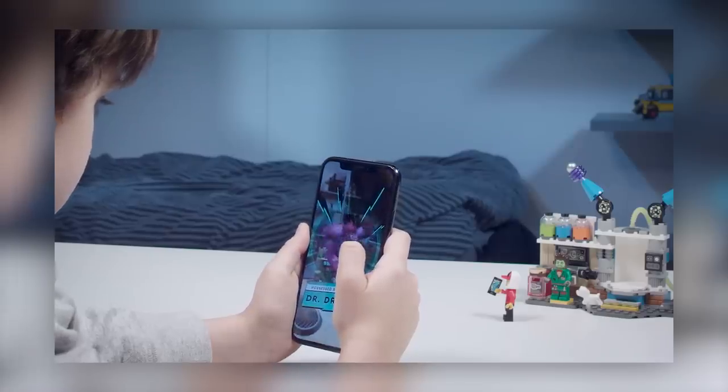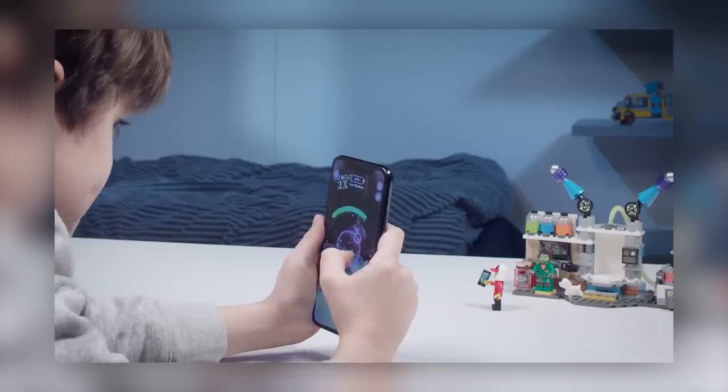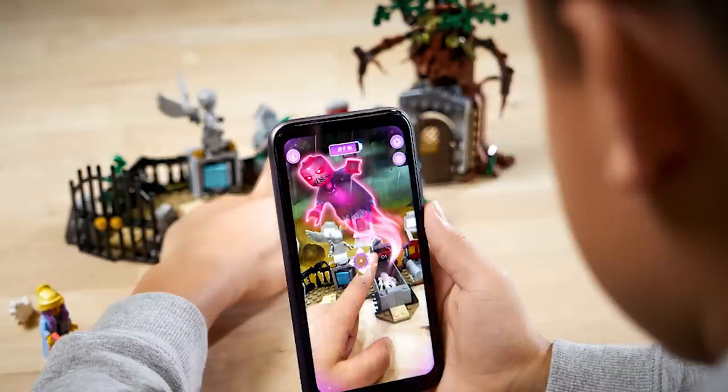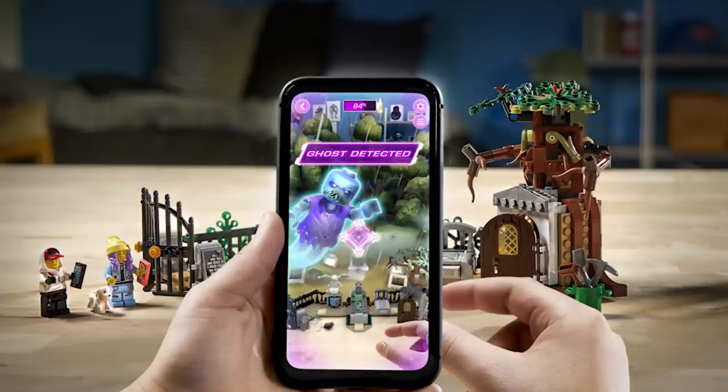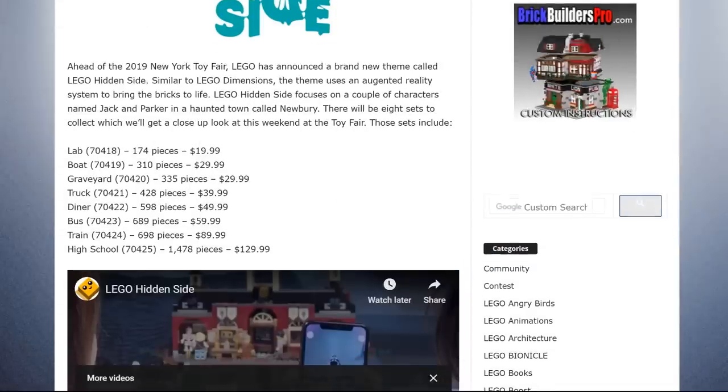The sets will be publicly revealed during the New York Toy Fair which is happening right now, so they may have been revealed as I'm talking to you. Some pictures were released beforehand and brickfan.com's Alan Chuan provided some additional information about the pieces and prices. We know there are 8 sets in total ranging from set number 70418 to 70425.